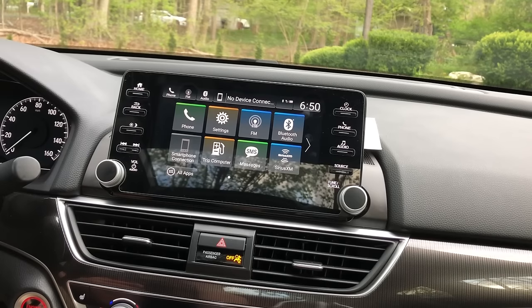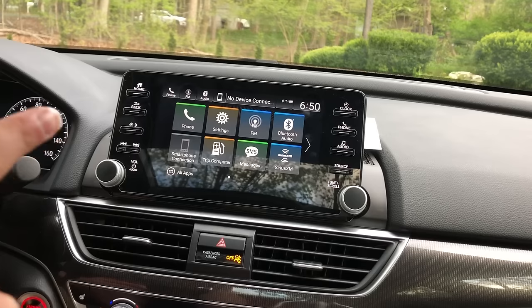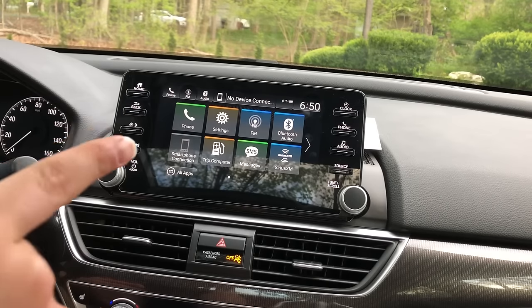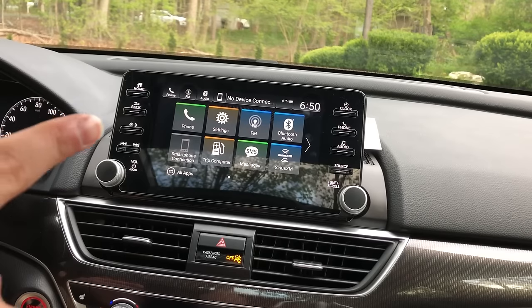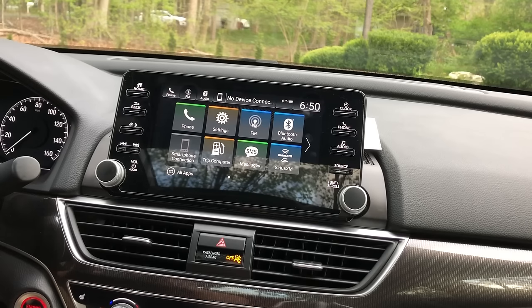Hello guys and welcome back to another video with my 2018 Honda Accord. In today's video I'm going to be showing you how to get YouTube in your car. As long as your car has Apple CarPlay, you'll be able to get YouTube and other applications on your phone in your screen.